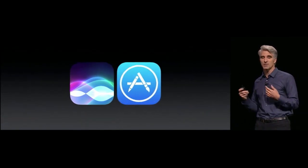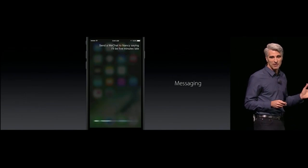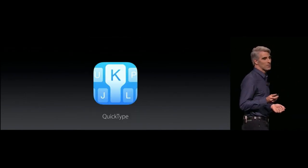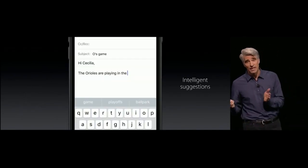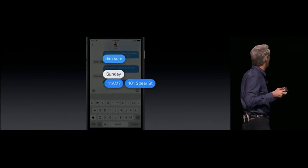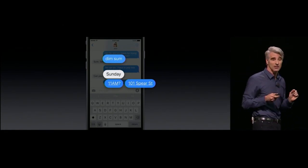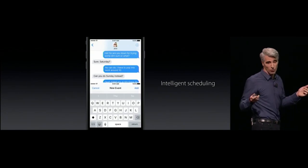We're opening up Siri to developers. For example, you can send a WeChat to Nancy saying 'I'll be five minutes late.' QuickType is now using deep learning, so it can extract information from a message — like if it says you're talking about dim sum at 11 a.m. on Sunday, when you go to create a calendar event, Siri can pre-fill it for you.